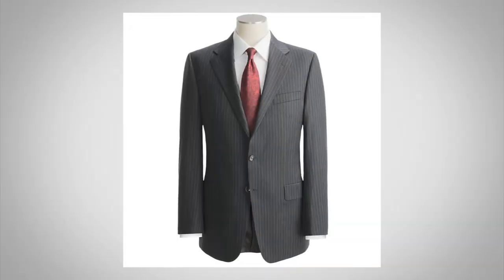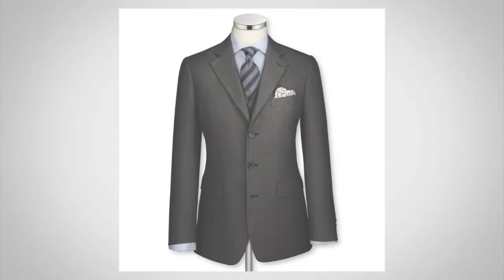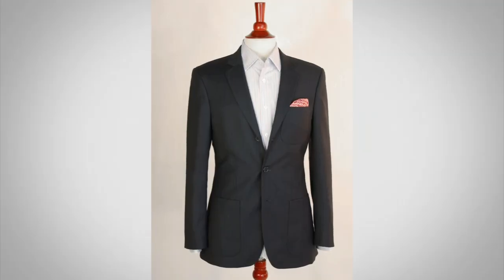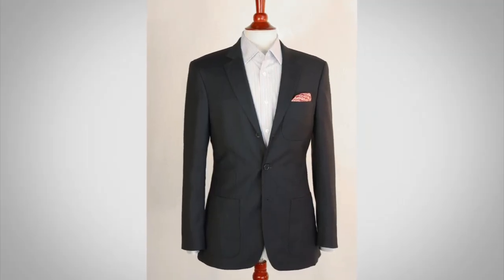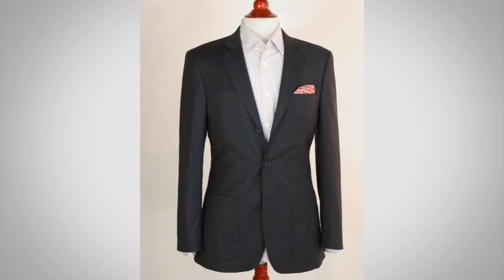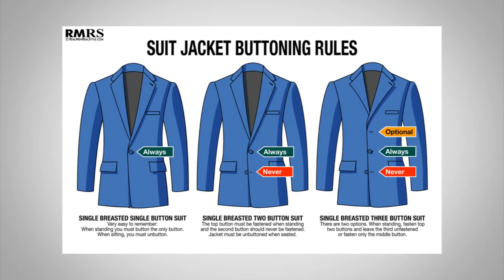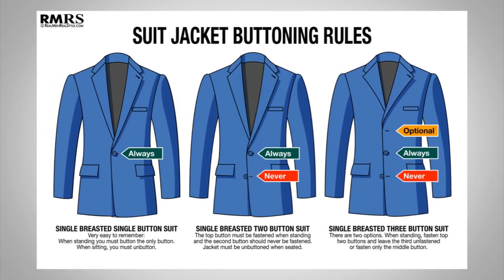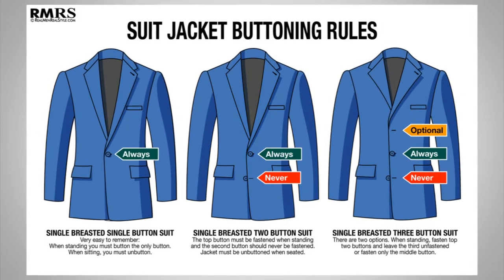The real decision is mostly between two- and three-button jackets. I recommend for most men to start with a two-button; the second jacket, sure, a three-button. There's also a two-and-a-half, where it's designed not to button the top button. The rules are: the center button on a three-button is always buttoned, the top button sometimes, and the bottom button never. As you can see here, I've got two buttons buttoned — this is a more formal look, and that's where the three-button shines.